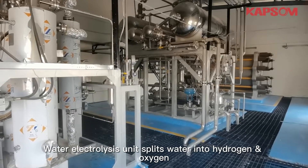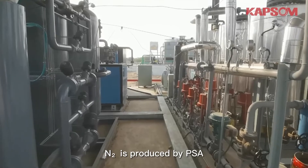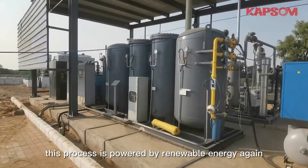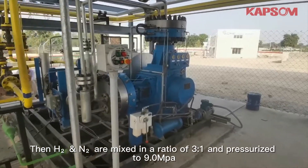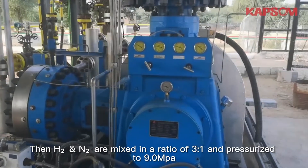Electrolysis units split water into hydrogen and oxygen. Nitrogen is produced by PSA. This entire process is powered by renewable energy. Hydrogen and nitrogen are then mixed in a ratio of three to one and pressurized to nine megapascals.